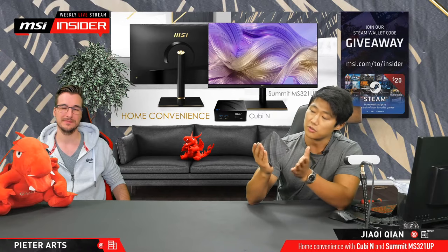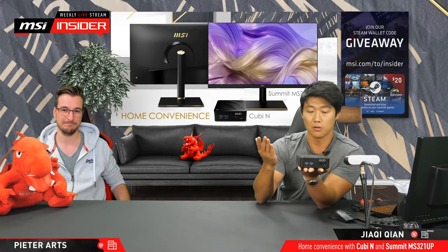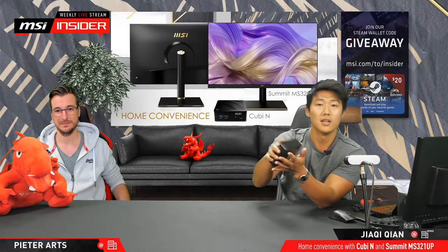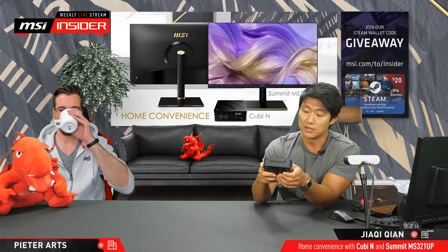Some general information: obviously this is a tiny PC, so you shouldn't be expecting to play Crysis with high FPS or anything in that direction. This is really meant for convenience, for portability — something you can use for your TV, or that you can just put in your pocket and bring to your friends, or use for a lot more scenarios.